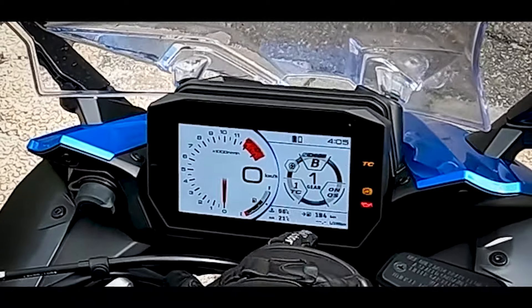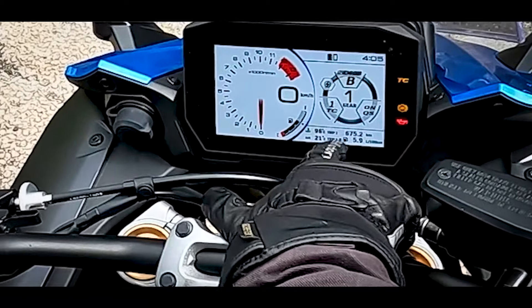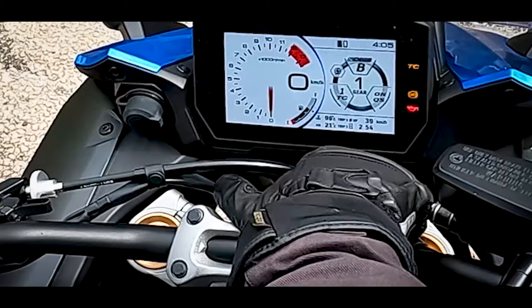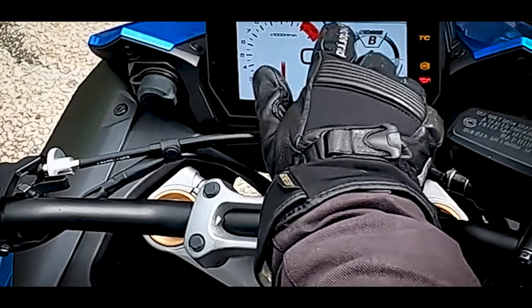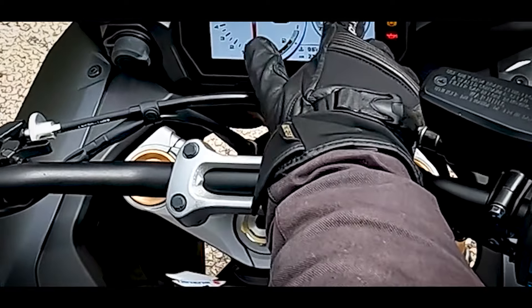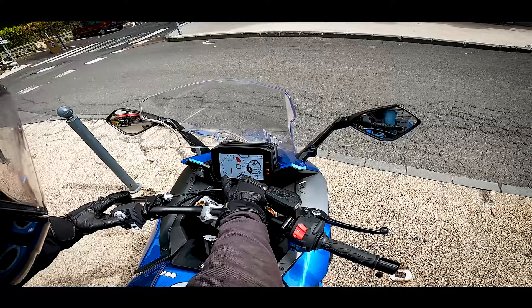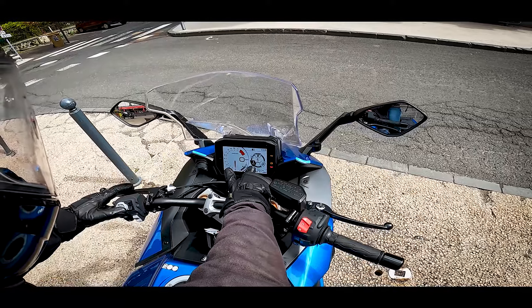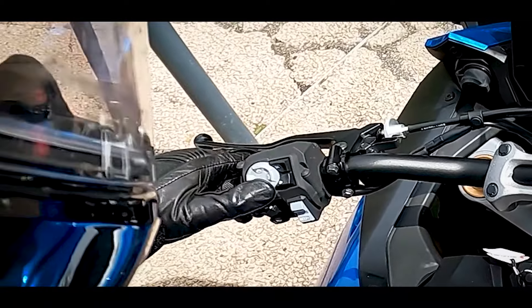En bas du compteur, on a l'autonomie restante, la consommation, la vitesse moyenne, les doubles trips, la consommation aux 100 km et l'heure. Surtout, on a les niveaux de conduite A, B et C — A étant le plus puissant — ainsi que le traction control réglable sur 5 niveaux. Le joystick est assez facile à utiliser, y compris avec les gants.